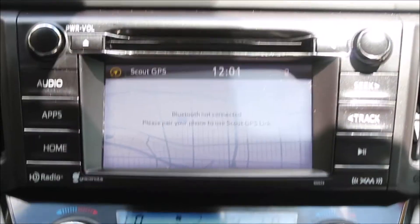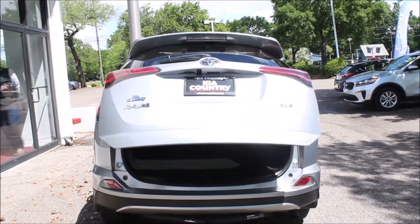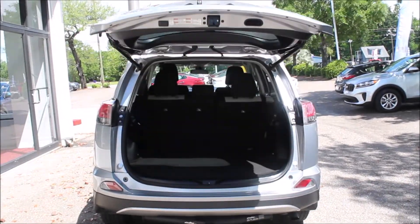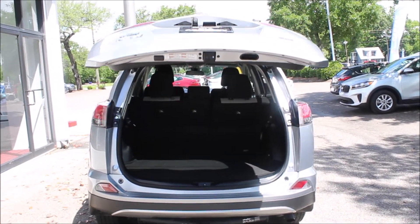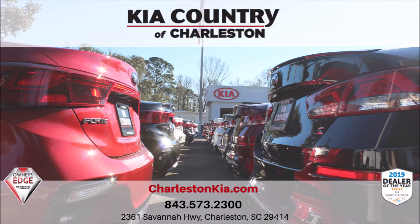You can call me — my name is Justin Bomonti. You can reach me at 843-460-3640, that's my cell phone. Or you can reach me at the dealership at 843-573-2300. If you like this video and would like more, like and subscribe to our YouTube channel today. Have a great day.